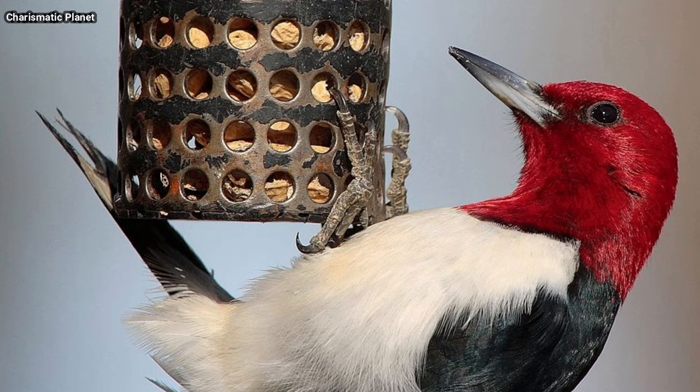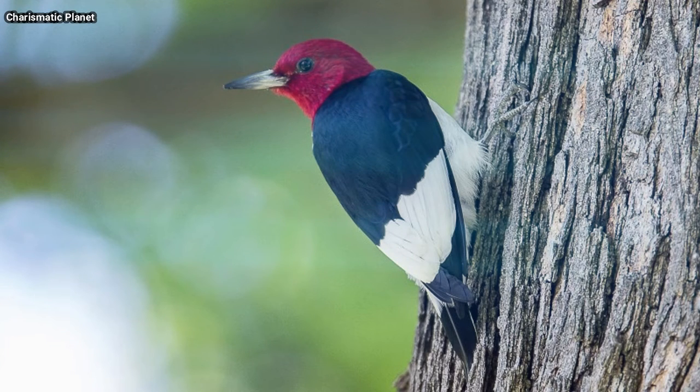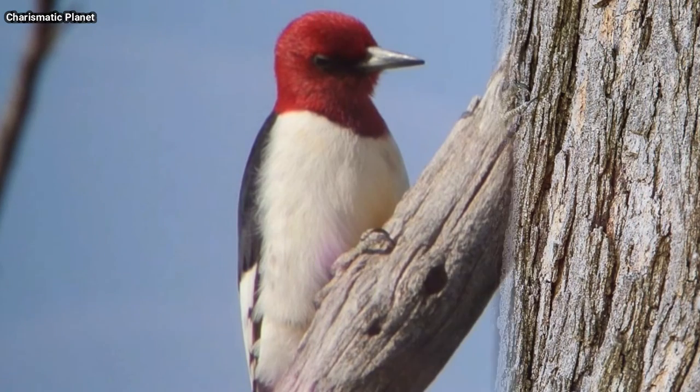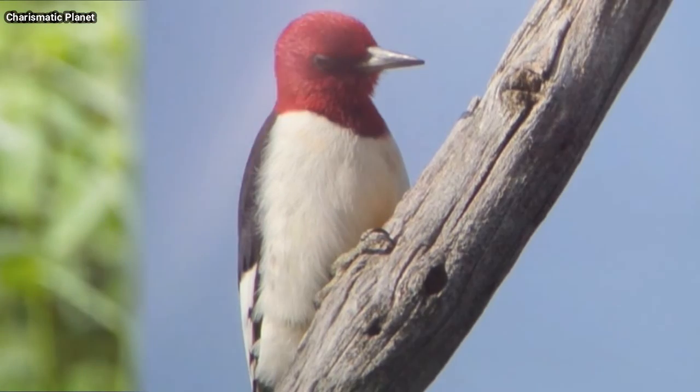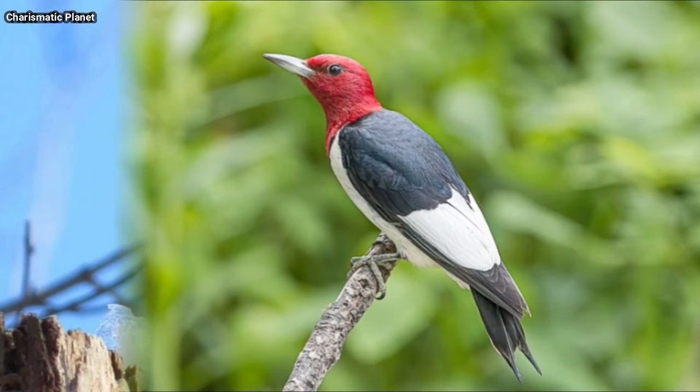The red-headed woodpecker benefited from the chestnut blight and Dutch elm disease outbreaks of the 20th century. Though these diseases devastated trees, they provided many nest sites and foraging opportunities for the woodpeckers.